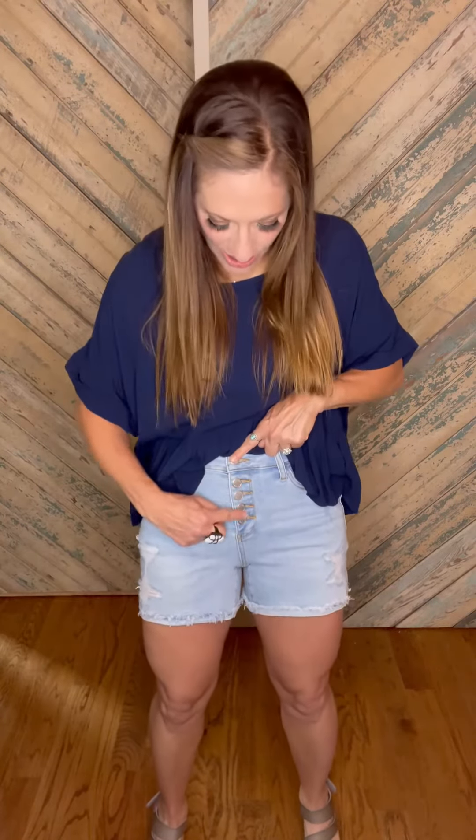If you're on the smaller scale of your size range, you could even size down one. Now, this has five buttons here — they're a silver color. This is a light wash with some distressing. They're cuffed right here at the bottom. The rise is ten and a half inches, so it goes to about my belly button, and the inseam is four inches. They are so cute and comfortable.